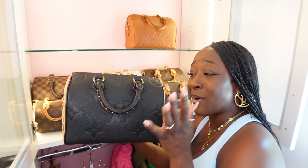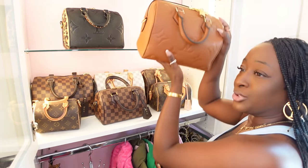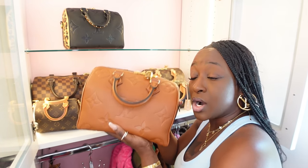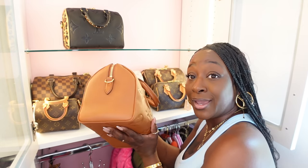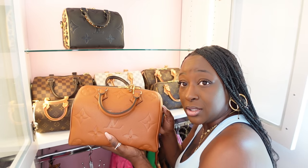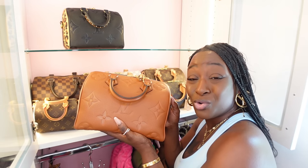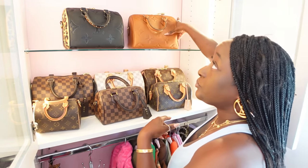You do not have to baby it, you don't have to spray it with Apple Guard — just live with it. I absolutely love having this Wild at Heart in my collection. And the beautiful cognac Speedy in Empreinte — it's hard to find, so if you have it hold on to it. No regrets. Please don't expect to pay under two thousand dollars for Empreinte leather anything. No regrets — I love having it in my collection.